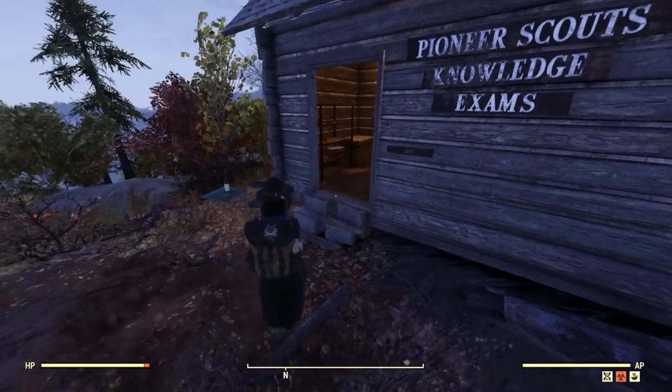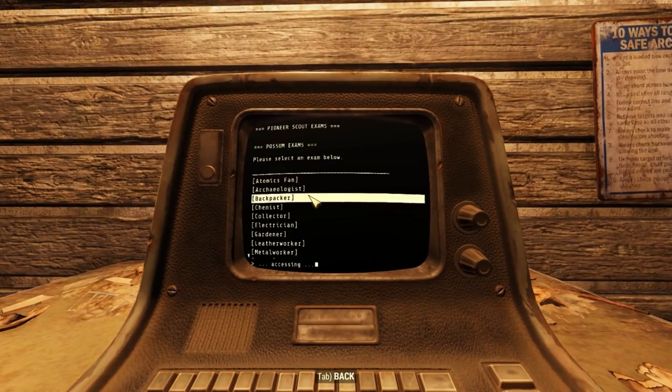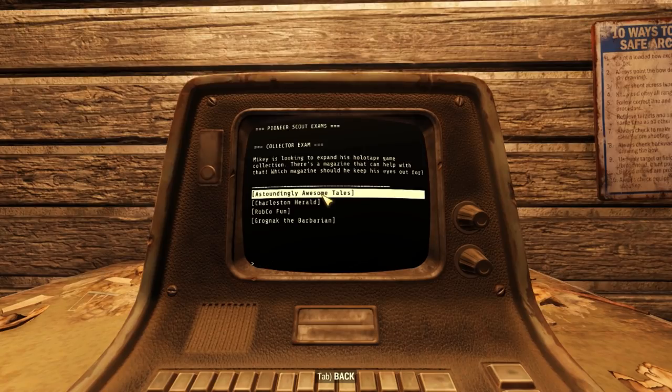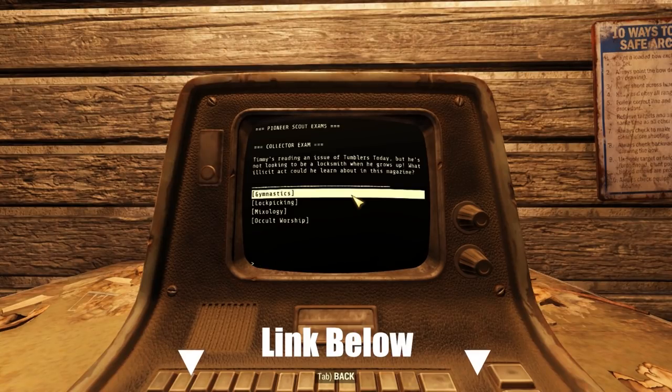First up, you already know by now that it's exam time. I found this one super easy — maybe I just got the easy questions. You can find exam terminals at various scout camps like here at Camp Adams, and if you are having trouble with the questions, the answers to the exams are in the link down below in the description.